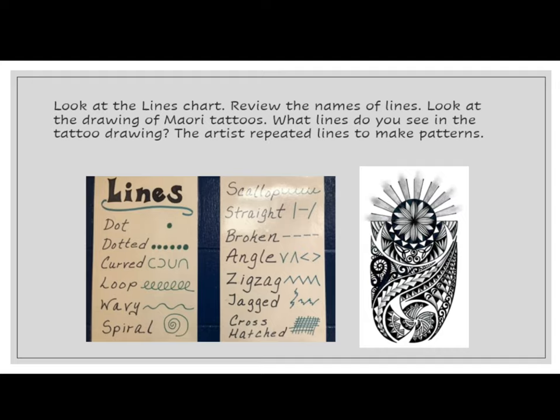The artist repeated lines to make the patterns. The line types include: dot, dotted, curved, loop, wavy, spiral, scallop, straight, broken, angle, zigzag, jagged, and cross-hatched.